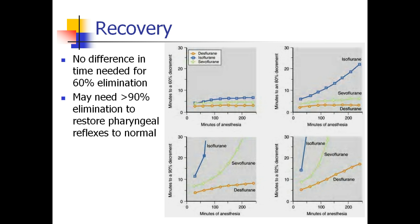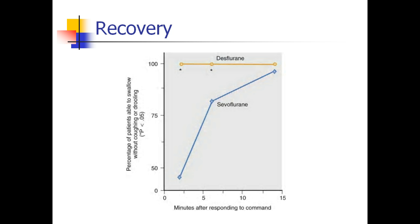A study showed how many minutes after responding to command patients were able to swallow water without coughing or drooling. Sevoflurane patients took more than 10 minutes before they could reliably do that, whereas desflurane patients were doing it three minutes after responding to command. This is an example of how there may be little difference in the operating room, but a real difference in these agents when it comes to being fully recovered.